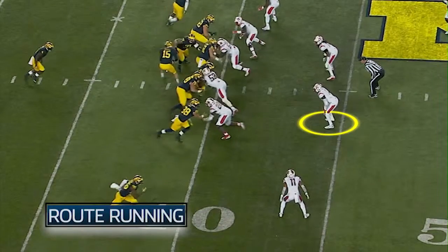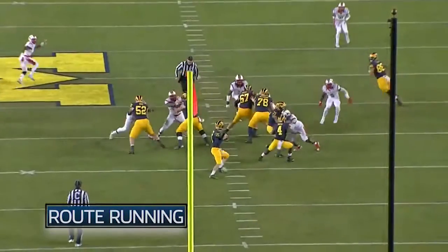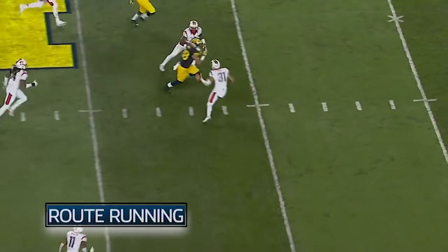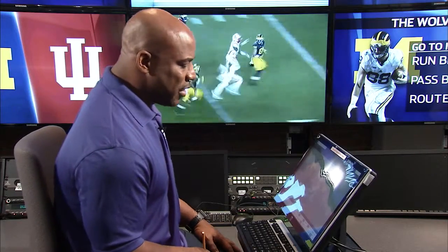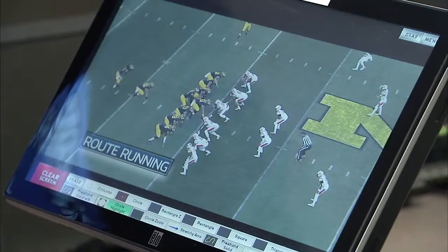This linebacker now reacts to the run — he's up the field. They want to throw it right behind his ear. So Butt knows he's got a look, does a good job, splits him, and gets up the field. Jake, don't make me pull out the siren — please score! I'm telling you, this guy at 6'6", 250 is going to be a matchup nightmare.